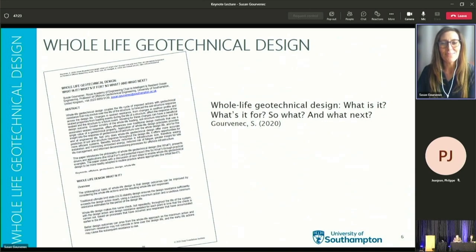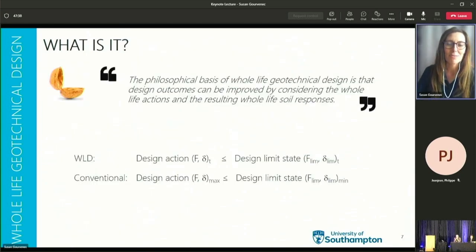Now on to whole life geotechnical design. In this presentation, as in the accompanying paper, I'm going to touch on what is whole life geotechnical design, what's it for, so what, and what next. In a nutshell, the philosophical basis of whole life geotechnical design is that design outcomes can be improved by considering the whole life actions and the resulting whole life soil responses. The fundamental basis is the same as traditional geotechnical design — that a design action does not cause a design limit state to be exceeded — however, in whole life design this check is made repeatedly throughout the life of the structure.